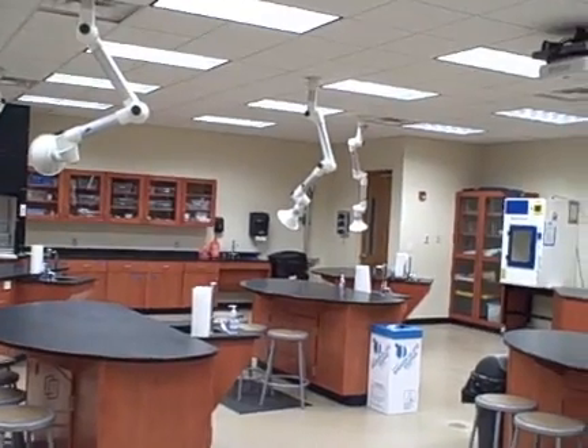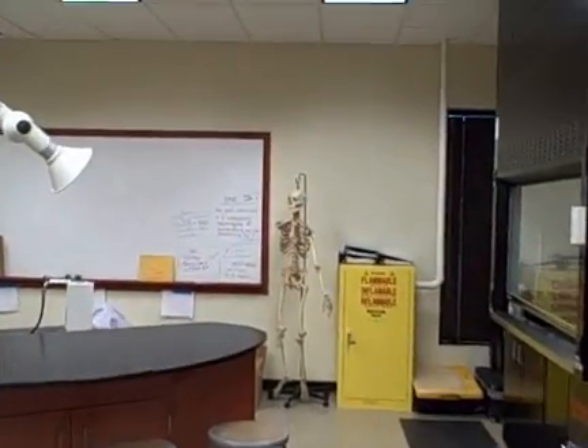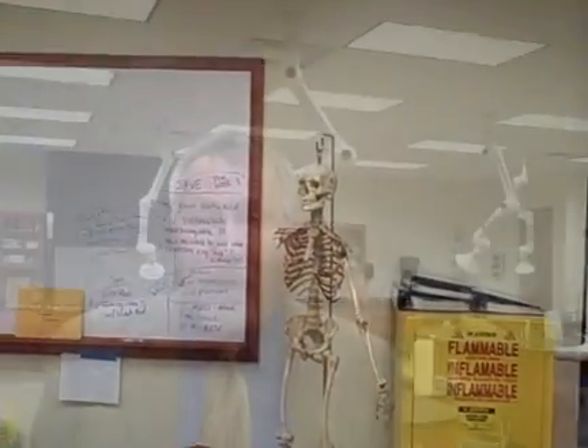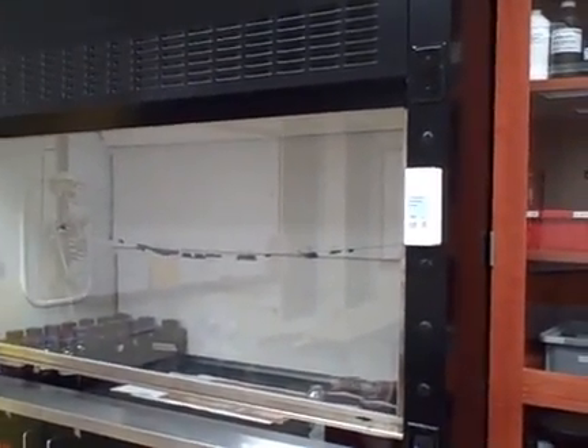This is our laboratory. This is where the attendees come in and process fingerprint evidence. They also do bone analysis and serial number restoration. The building has all of our chemicals stored for that type of work. We have superglue chambers and fuming hoods to eliminate chemical vapors while they're working. Even though we provide personal protective equipment, we want to make sure they're as safe as possible. We also make this facility available to local law enforcement that may not have this type of laboratory at their agency.